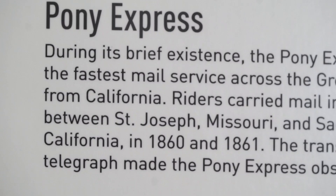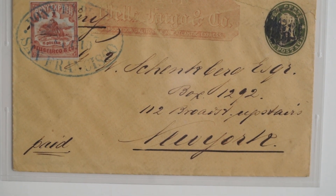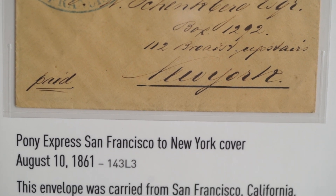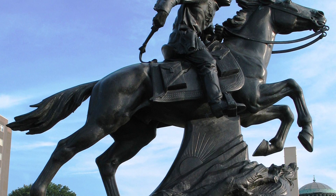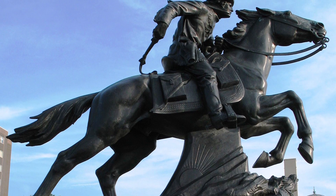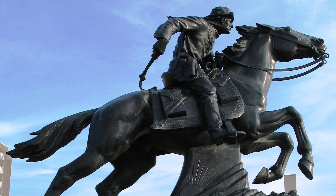The thing that surprises visitors the most is just how short a period the Pony Express actually operated and how little mail it actually carried. The Pony Express lasted only about 18 months. There's a lot of romantic lore about how it kept people who had moved west in contact with their families, but very little of that is true — most people did not have five dollars to send a letter.